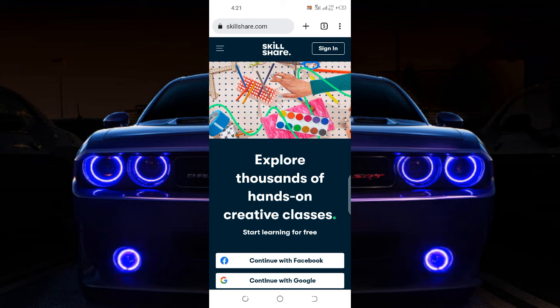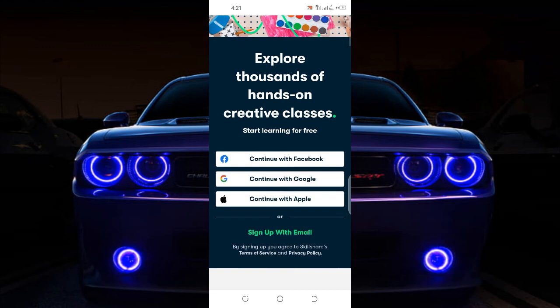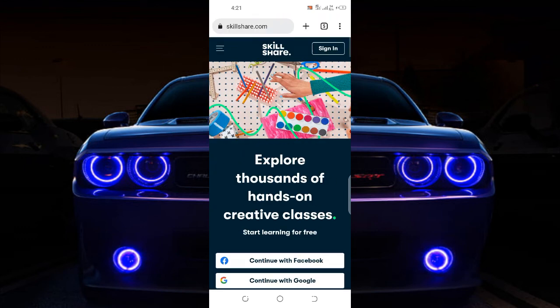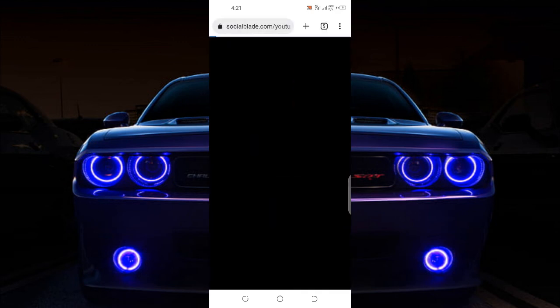Skillshare is the same procedure — just come here and sign up for an account with Skillshare. You can either use your Facebook or your Google account. When you sign up, you can upload videos and they will pay you about 10 to 20 dollars for every course that you do. You can also come to YouTube and create tutorial videos for people.